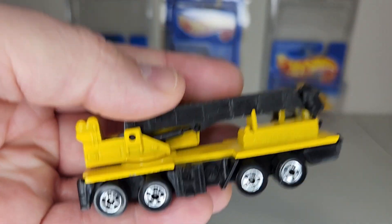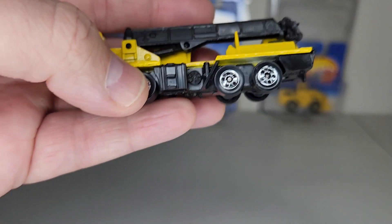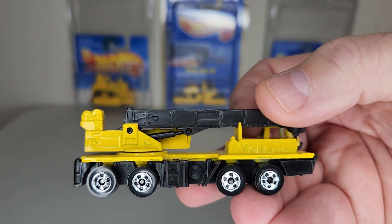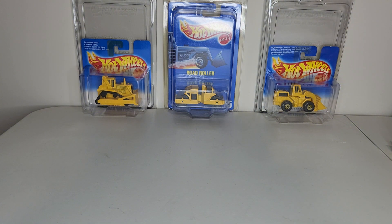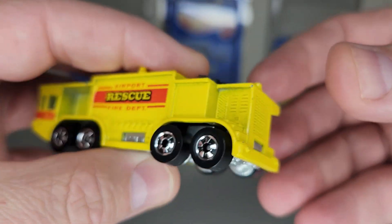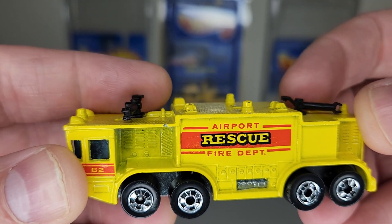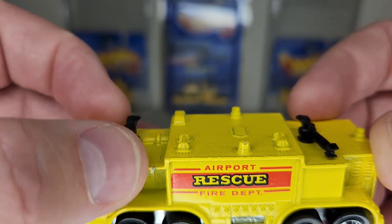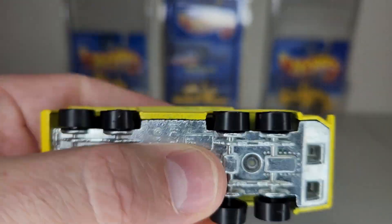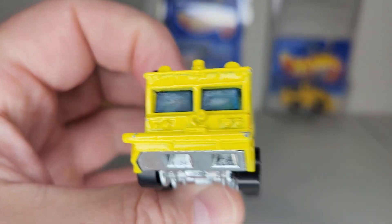This is only one of two castings to ever feature four axles — quadruple axles — in the Hot Wheels line. I know what you're thinking: what is the other casting that featured four axles? Well, it's a beautiful 1983 release — the Airport Rescue Fire truck, or ARF as it's called in the fire department. It has little telescoping guns up top, it's super heavy and super cool. Definitely not something you'd want to throw — it's going to leave a mark.